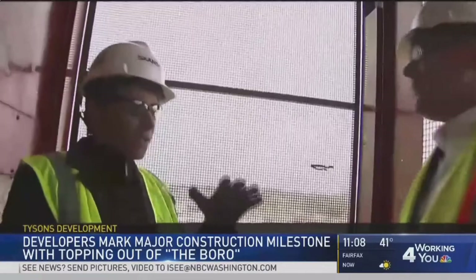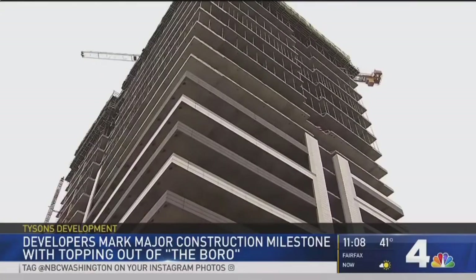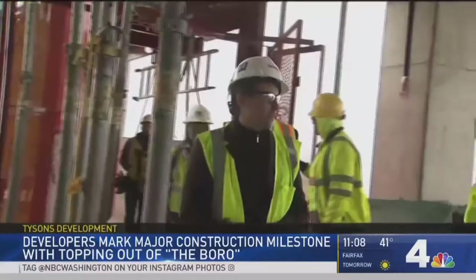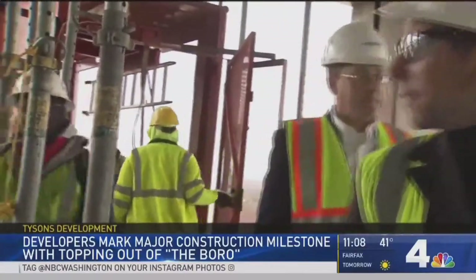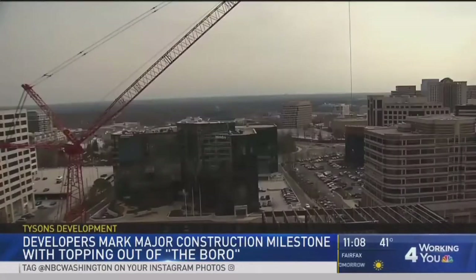Rising to the top of Tysons Corner — way to the top. This is one of the largest development projects in our entire region. Think of it like the Wharf or CityCenter in D.C., and it's going to make a big impact.